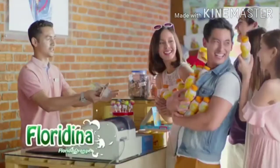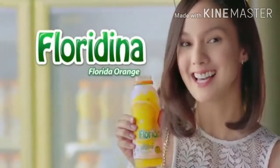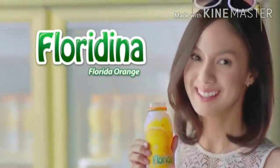We love Floridina! Floridina, with real orange pulp, so juicy — dari Wings Food.